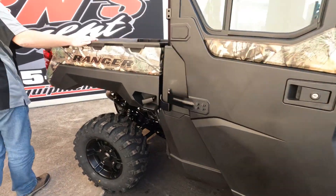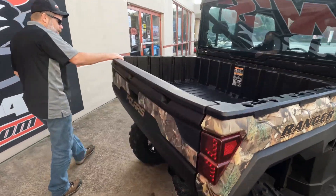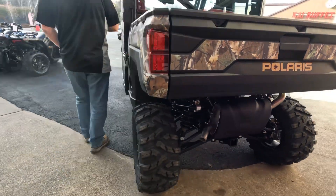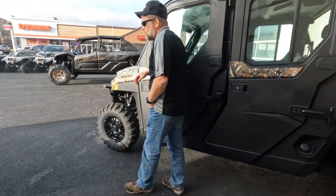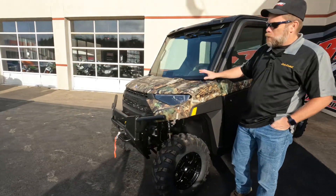Full-size bed, 27-inch tires on 14-inch rims, dump bed, two-inch receiver on there. Doors do come off — you just have to remove one bolt — but you can't take them off during the summer, but why would you? You've got air conditioning. So like I said, full heat, full air.